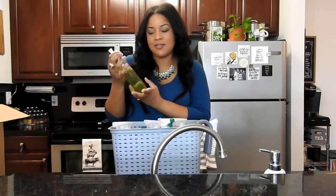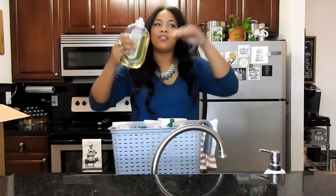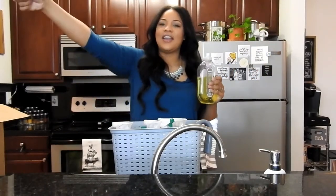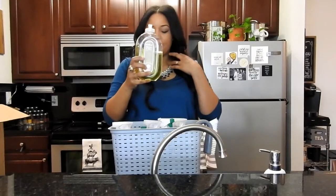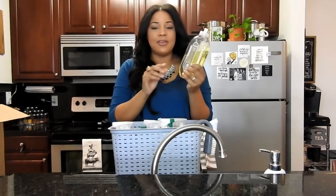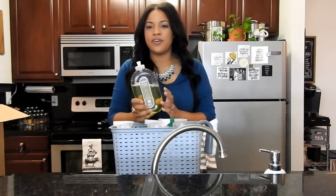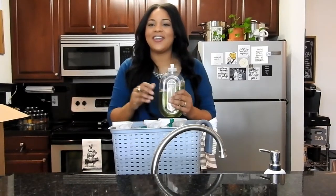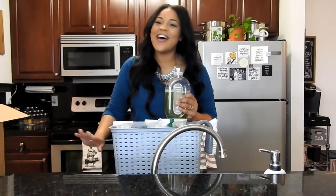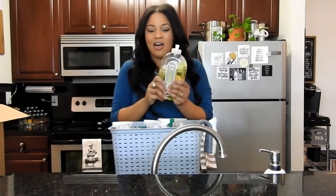Another thing I use is Method Squirt and Mop Hard Floor Cleaner, because we have tiles on this entire half of our house and in our master bathroom and guest bathroom. This stuff is very good and it smells amazing too — this one is lemon ginger. I use this along with my Swiffer. I got my Swiffer before I was vegan. Swiffer products are not cruelty-free, so I don't purchase the actual cleaner that goes in my Swiffer anymore — I use this along with it.